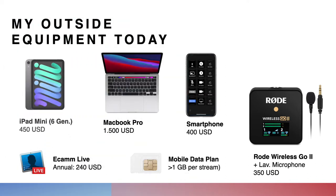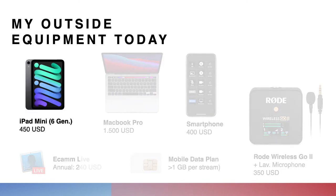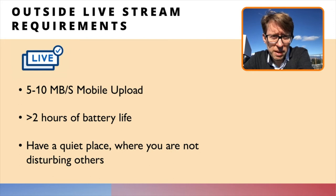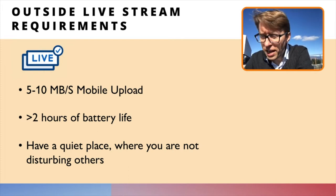For this live video I am using my iPad mini as a camera. I need to connect the little Lavalier microphone which is connected to the Rode Wireless Go. There is also equipment you might need — as a rule of thumb, if you want to go live you need an upload and download speed of at least five to ten megabits per second, and of course the right battery life.